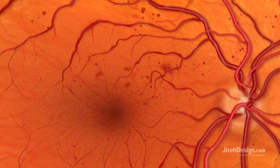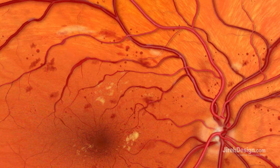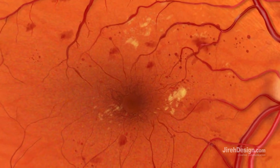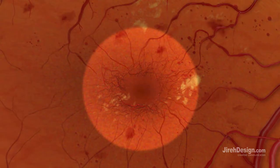Small hemorrhages may occur and discrete whitish yellow fat residue can accumulate as a result of the leakage. The damaged blood vessels can also lose their ability to transport blood, depriving areas of the retina of their nourishing blood and oxygen supply.